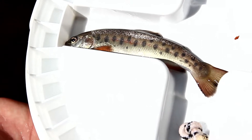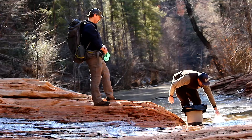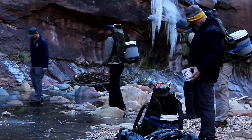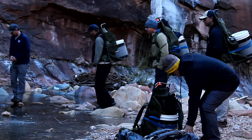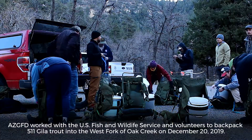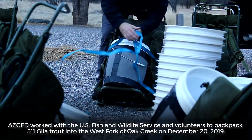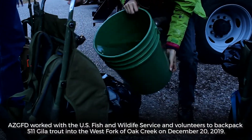Gila trout are one of only two native trout species to Arizona. One of the reasons we chose to release fish in the West Fork Oak Creek is to try to establish a nice population for recreational anglers. These fish are open to angling, and it's one of our few streams in the state that we're stocking for recreational purposes right now for Gila trout.